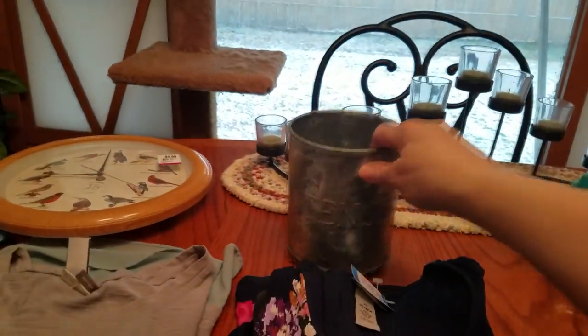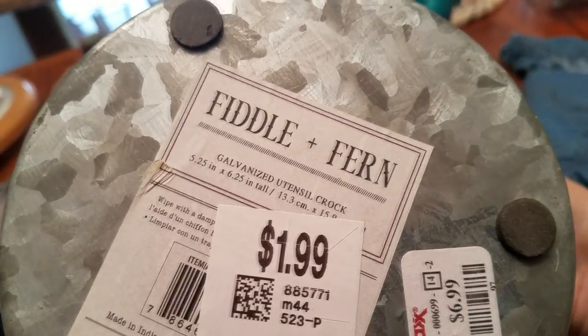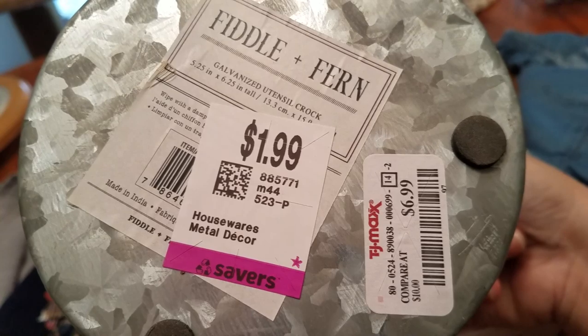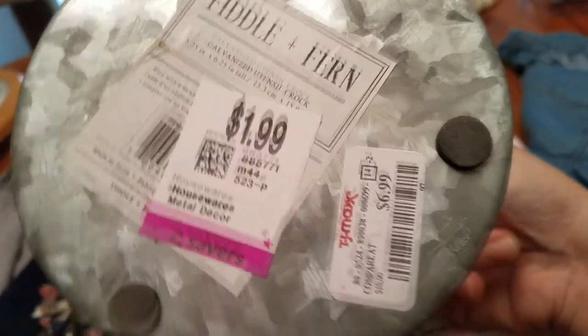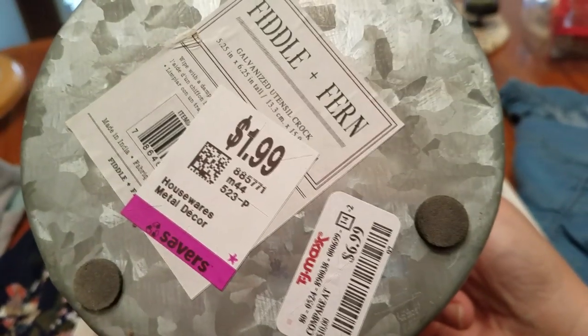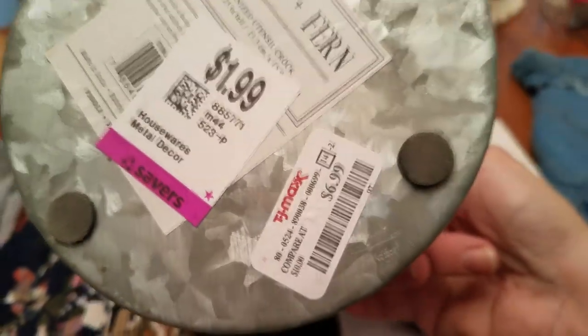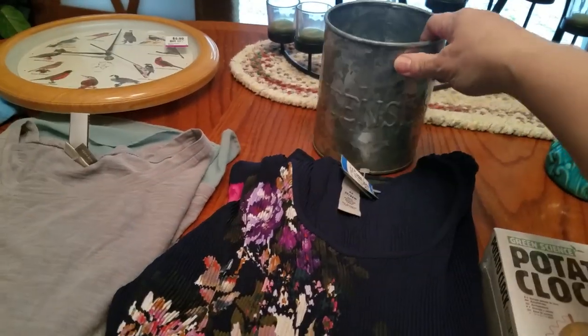The other hard good type items I got — I got this very cute metal utensil holder for your kitchen. It's in very good condition, looks new. Fiddle and Fern is the brand — galvanized utensil crock. It was originally sold at TJ Maxx for $7. It was $1.99, and then of course half price, so it was only $1. So that'll probably go in my booth. I would say $8 — might be pushing it a little bit.